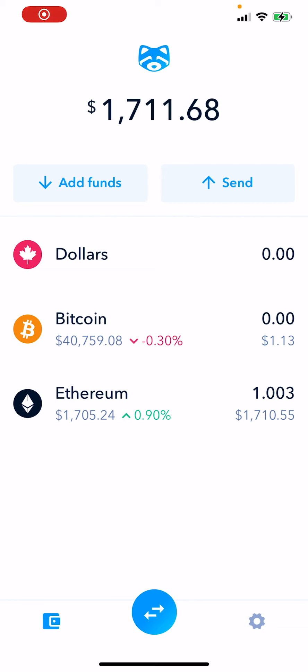Hi guys, the day has come. We made it to officially just over one Ethereum in the ShakePay wallet.